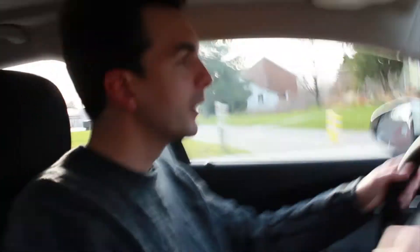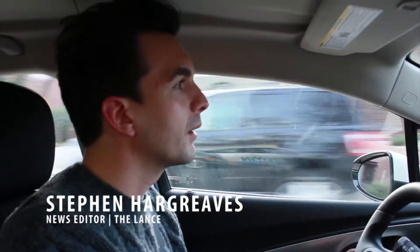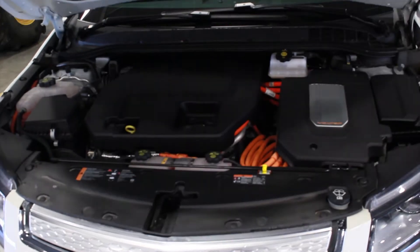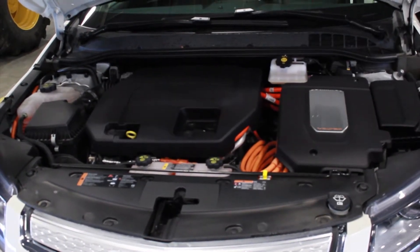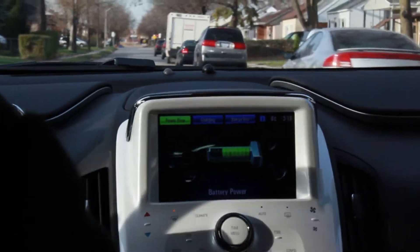We're in the Enwin Chevy Volt, which is a 2012 electric hybrid. It differs from a normal hybrid like your Prius in that the electric engine actually is the drivetrain, and the combustion engine exists exclusively to act as a generator and power the electric motor. So unlike the Prius, where your electric motor gets you going and your combustion engine takes over, while we're driving we're exclusively using electric power plugged in from the wall.